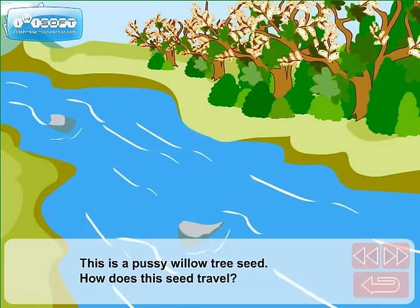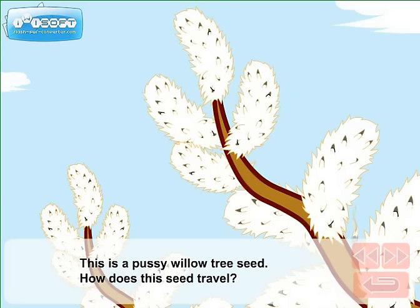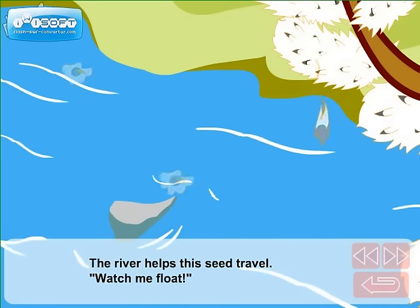This is a pussy willow tree seed. How does this seed travel? The river helps this seed travel. Watch me float!